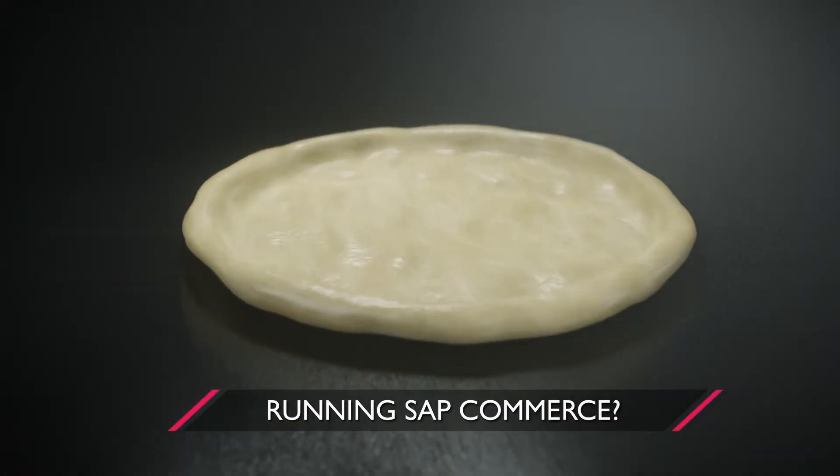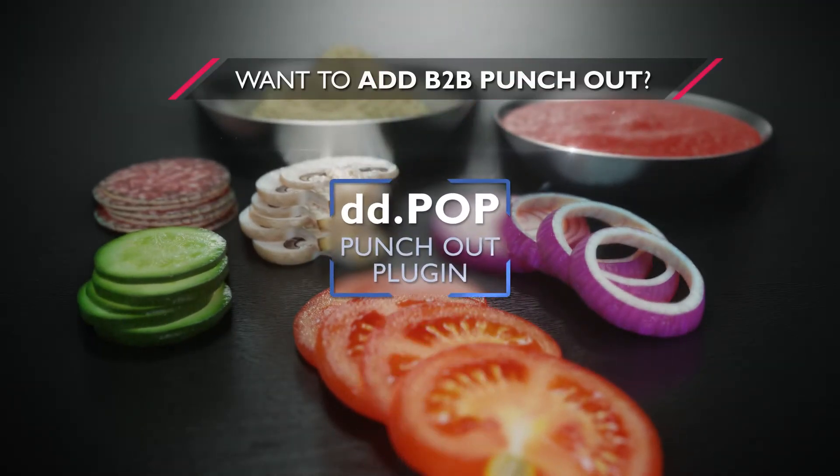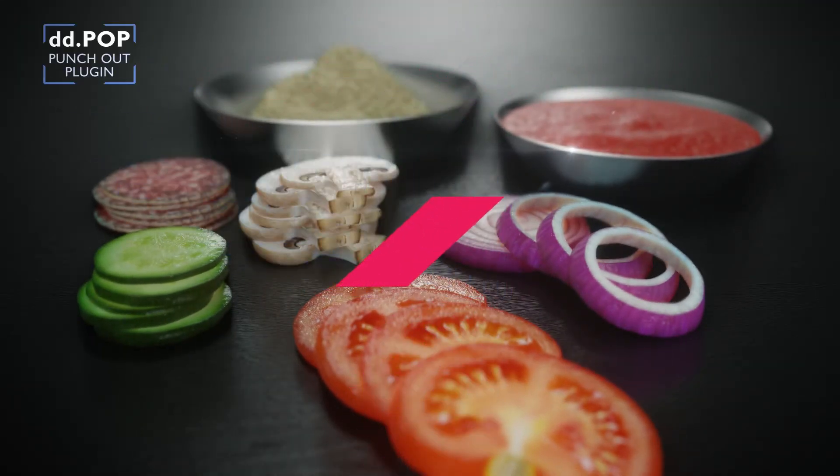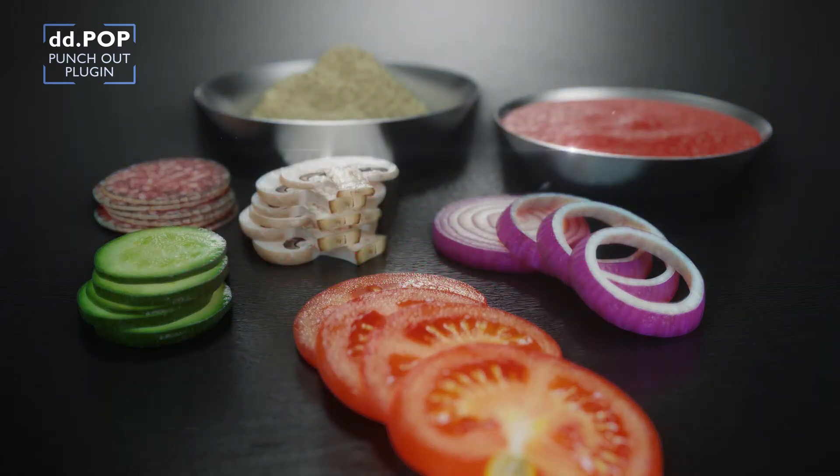Running SAP Commerce? Missing B2B Punch-Out? Punch-Out is very attractive for corporate customers. They love B2B Punch-Out because it makes their lives easier.